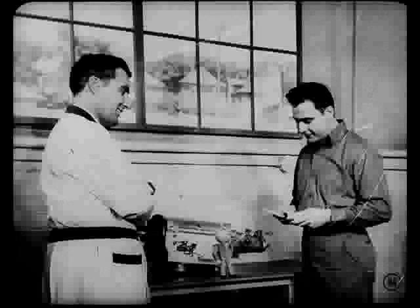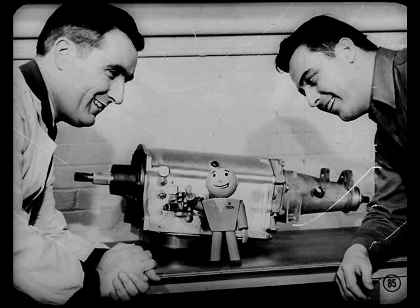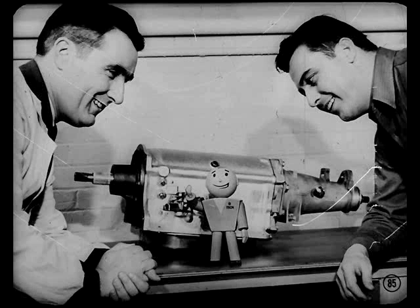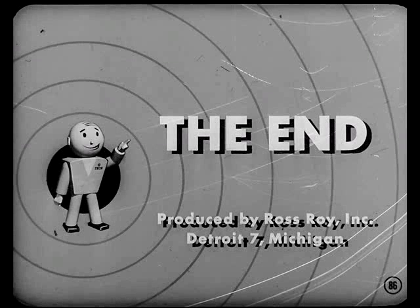And, as you well know, how customers feel about our product and serviceability is mighty important to all of us.